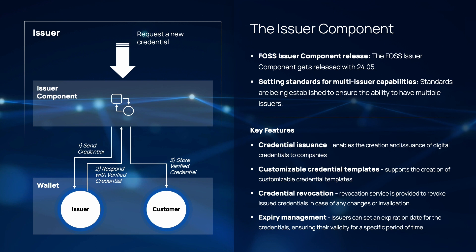Of course, the lifecycle of credentials is not always straightforward. There may be instances where a credential needs to be revoked. Our system provides a robust revocation service to address this need, allowing for invalidation of credentials in case of any changes or errors. With that, I'm happy to hand over to Stefan to show us more about the presentation flow.